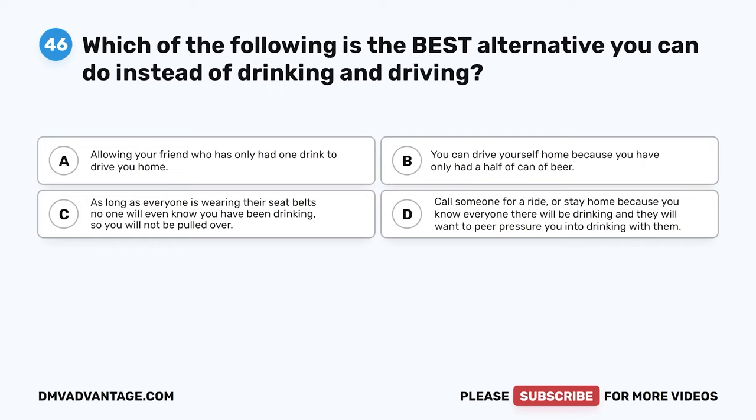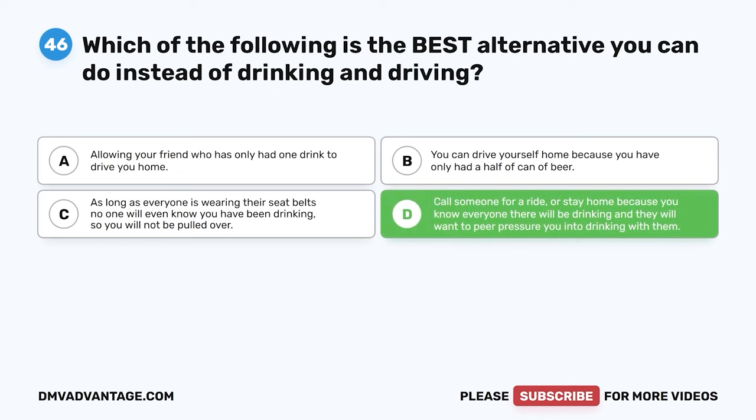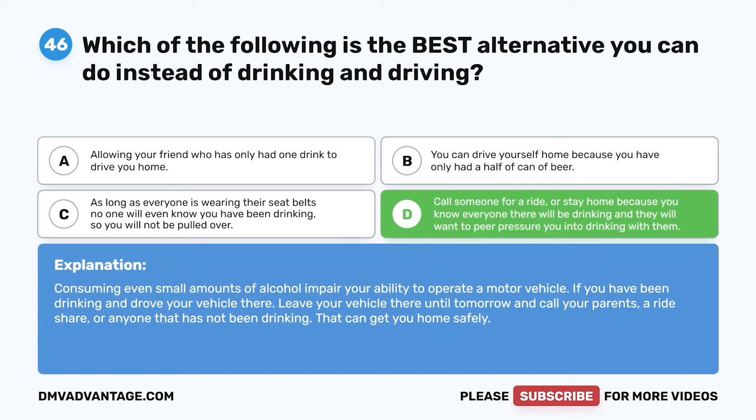Question 46. Which of the following is the best alternative you can do instead of drinking and driving? A. Allow your friend who has only had one drink to drive you home. B. Drive yourself home because you've only had half a can of beer. C. As long as everyone is wearing seatbelts, no one will know you've been drinking. D. Call someone for a ride or stay home, because you know everyone there will be drinking and they will want to peer pressure you into drinking. The correct answer is D. Consuming even small amounts of alcohol impairs your ability to operate a motor vehicle.